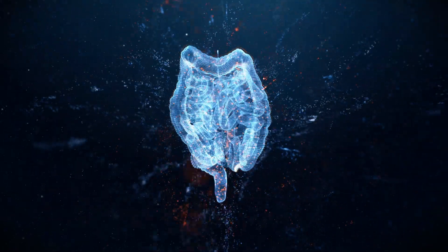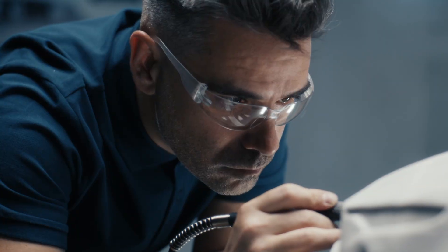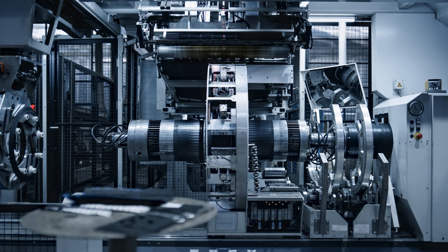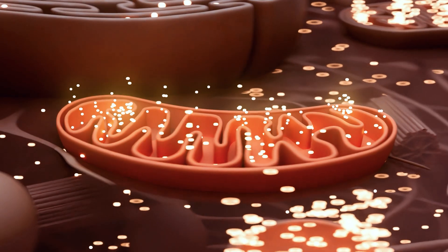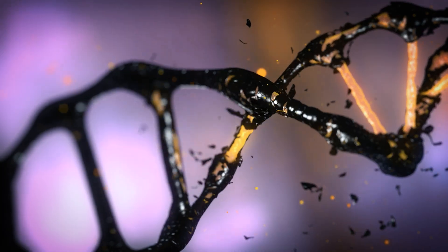What if we could learn from life the way an engineer learns from a machine? By understanding the parts and then redesigning them to see how the whole system works. That, in essence, is synthetic biology. We study living systems by building with them — carefully, predictably, and with purpose.